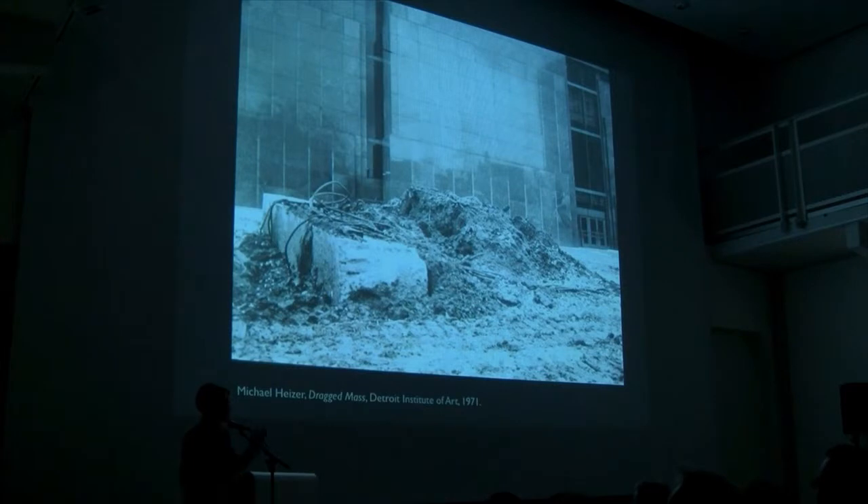In fact, there was uproar among the Detroit citizens and the museum board, who felt they had paid all this money to have their lawn totally ruined. From Michael's perspective, they totally didn't get it. One board member insisted the work be removed and said he would be happy to dynamite it himself, which is what happened. Sam Wagstaff protested, was asked to pay for the cost of removal, and then quit the institution.